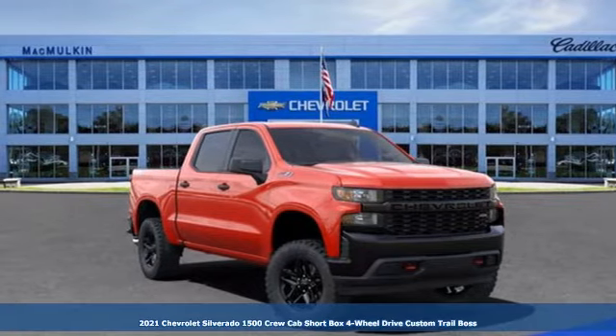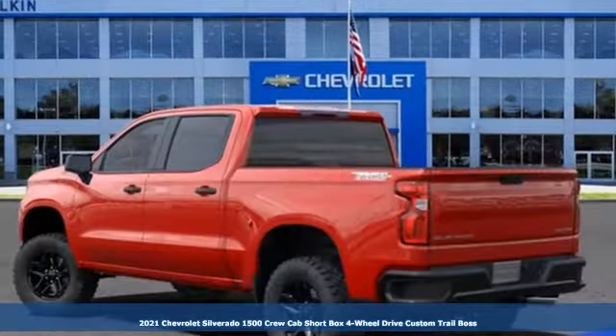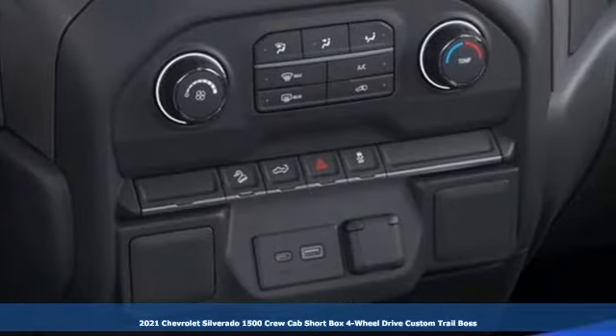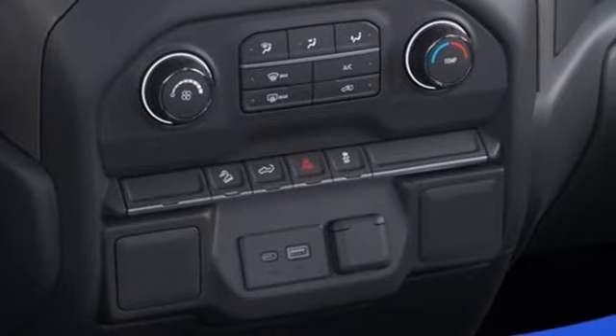It's a new 2021 Chevrolet Silverado 1500. This is the brainy and brawny tool you need when your office is what you drive. It comes with the features you need and, better yet, want.